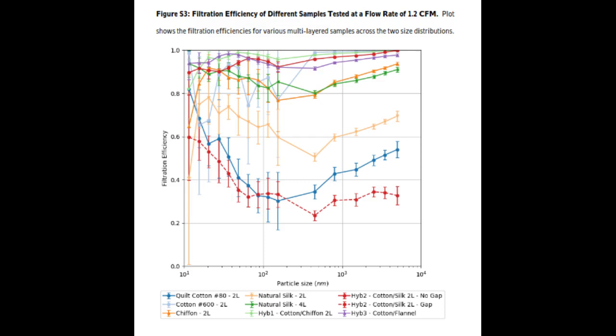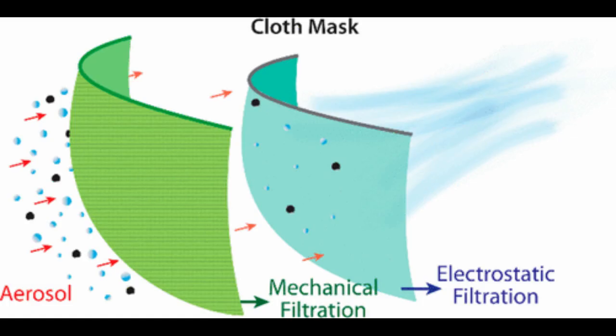Although the filtration efficiencies for various fabrics when a single layer was used ranged from 5 to 80 percent, the efficiencies improved when multiple layers were used and when using a specific combination of different fabrics.